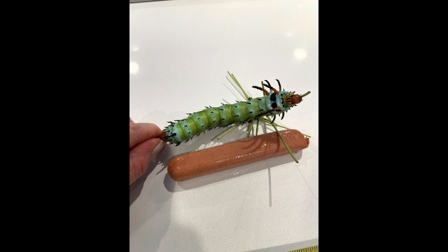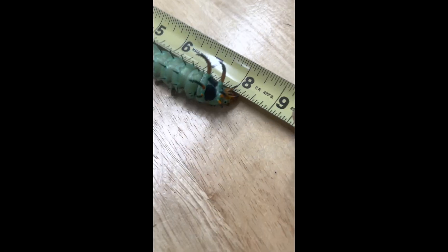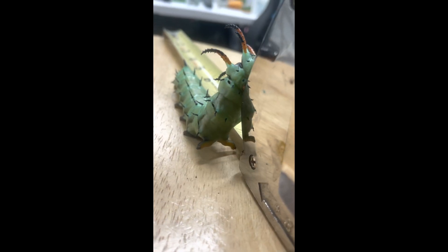Once ready to go underground and pupate, the caterpillars lose their green hue and become completely turquoise except for their two black eye spots. They also become restless and leave the plant, allowing an opportunity to observe its full length in motion.